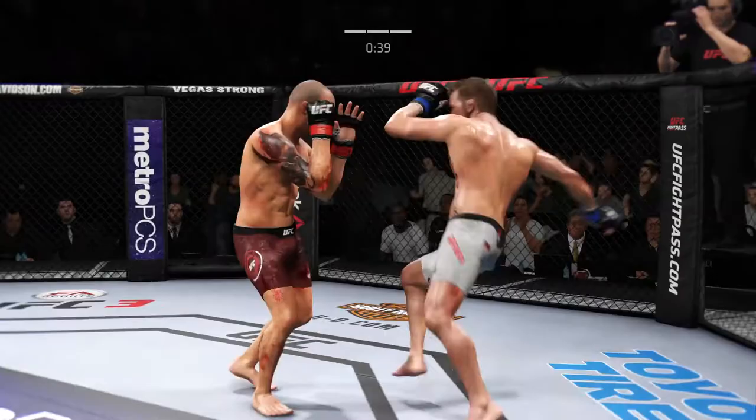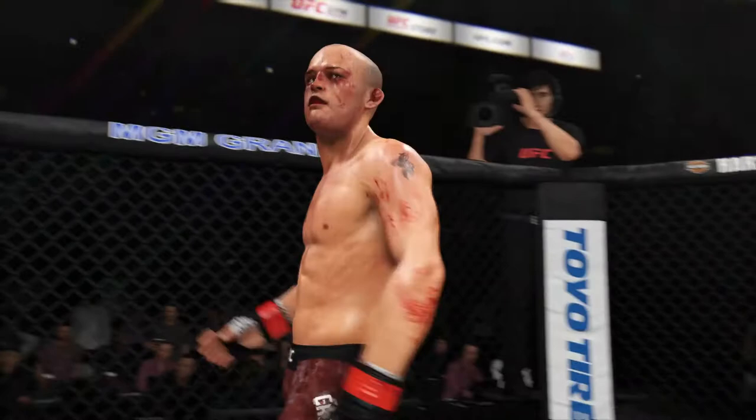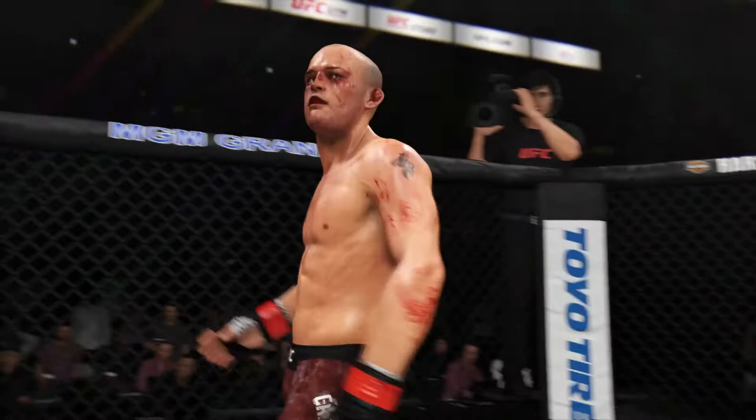Wow — he's in big, big trouble. Oh no! That'll do it! That's it, the fight's over. And here's the end.